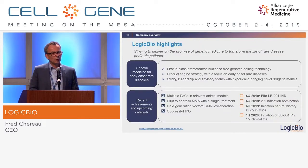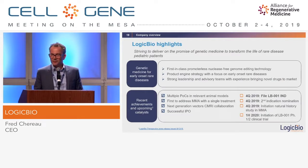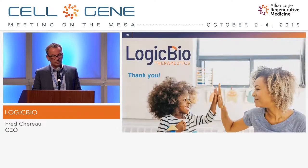To conclude: GeneRide is a first-in-class, promoterless, nuclease-free genome editing technology with a broad product engine and a focus on early-onset diseases where we think we can uniquely intervene. We have a busy end of year — our goals include filing the IND in Q4, nominating the second indication in Q4, starting the natural history study now, and beginning our first clinical trial next year. Thank you.